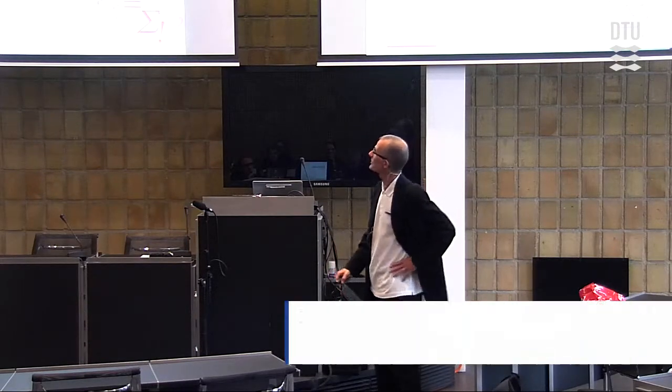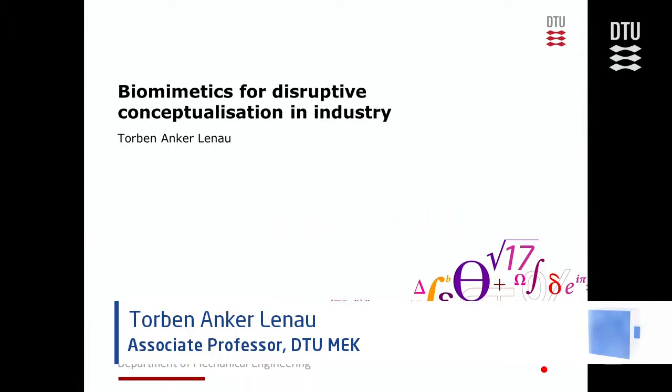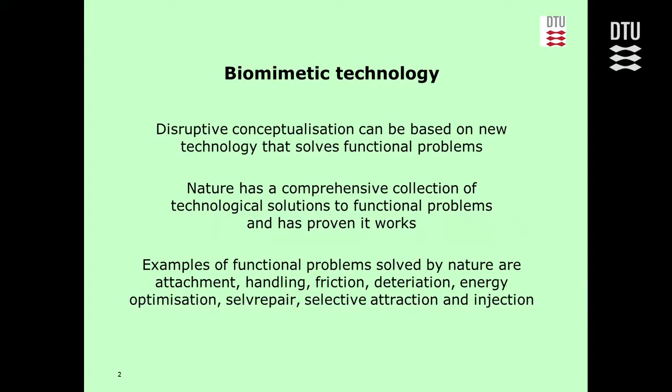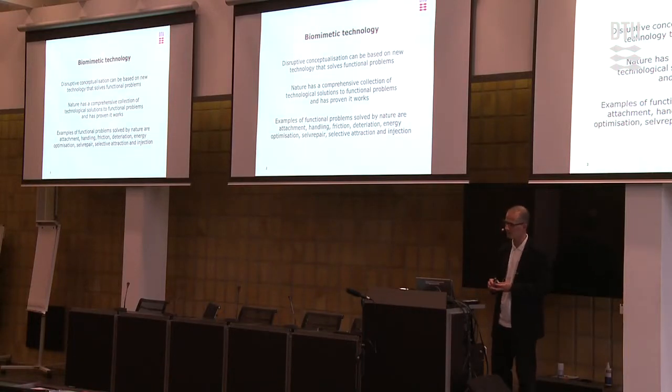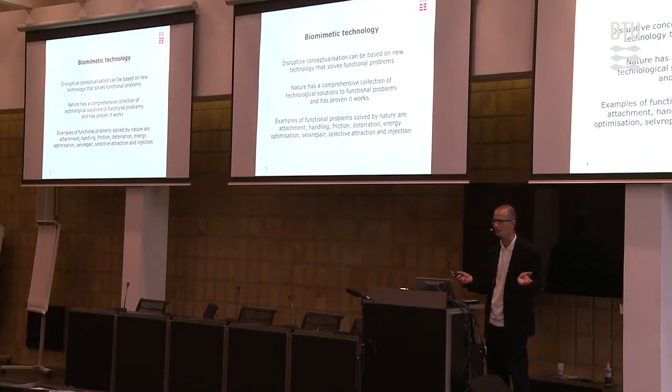My title for this last presentation is 'Biomimetics for Disruptive Conceptualization in Industry,' and I hope I can live up to that title. Disruptive conceptualization can be based on new technology, as I've mentioned a couple of times earlier. This new technology can then solve functional problems — that's where it becomes interesting in industry for making disruptive innovation. Nature has a comprehensive collection of technological solutions, having had billions of years to develop them.